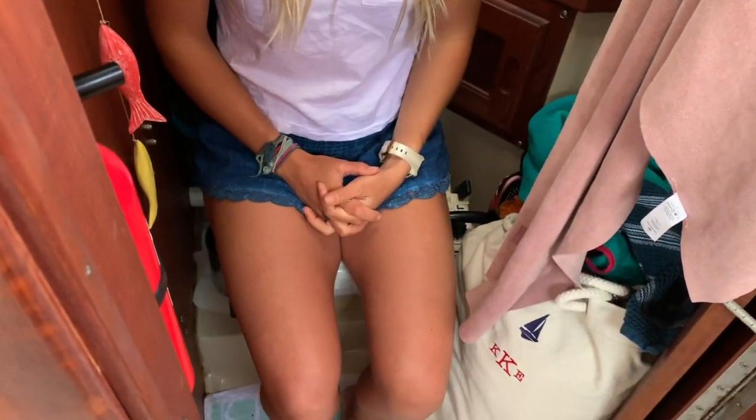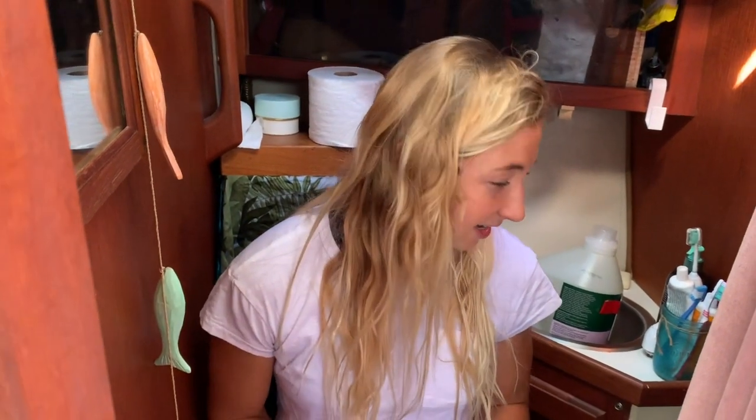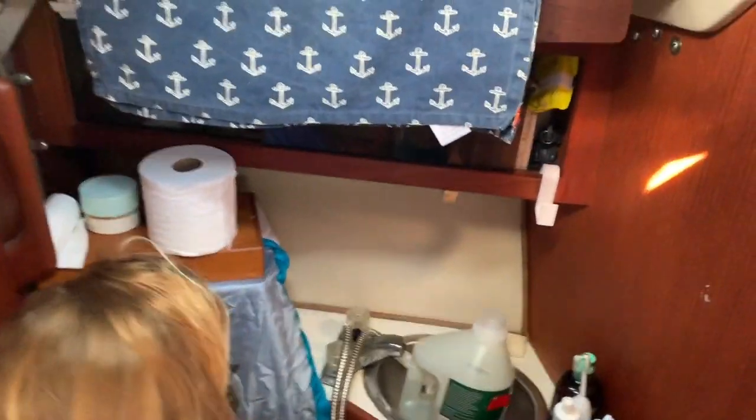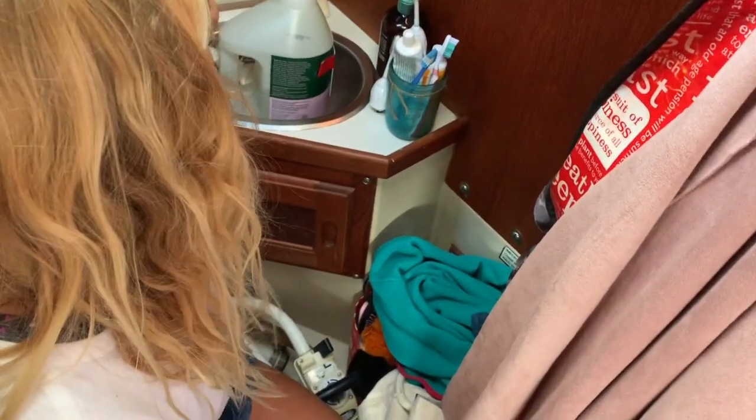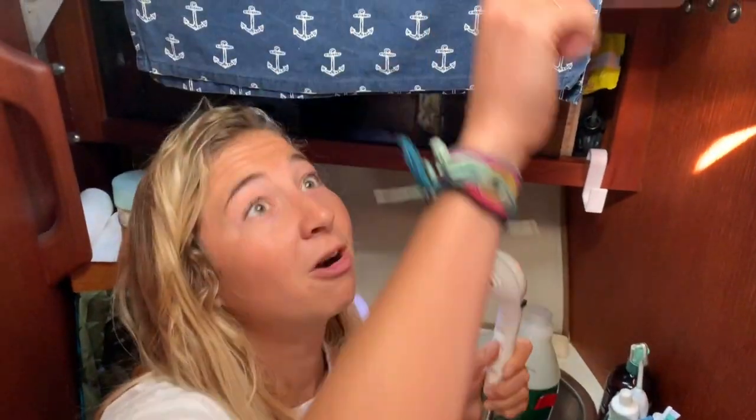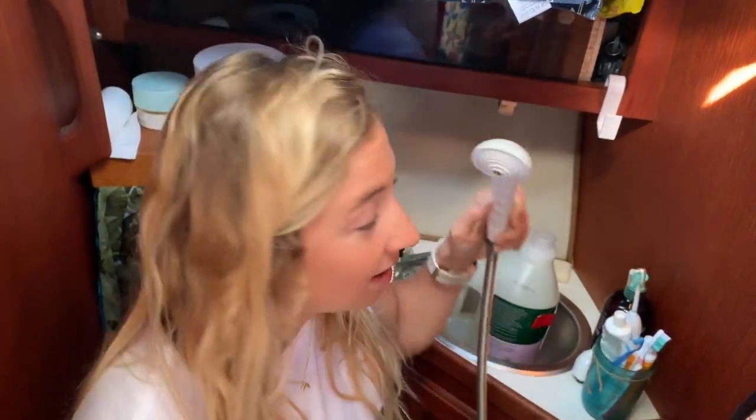Welcome to our head, aka our bathroom. As you can see, it's not very large. I'm sitting on our toilet here — maybe we'll do a different video on how we maintain our holding tank system. It's not the most glorious of tasks, but we pump it out about once a week, and there's a place in the harbor to do that. We have our essential bathroom items here, as well as our laundry and shower supplies. We could actually shower inside here — there's a shower curtain that goes around — but we've never used it because our marina has really nice bathroom and shower facilities.